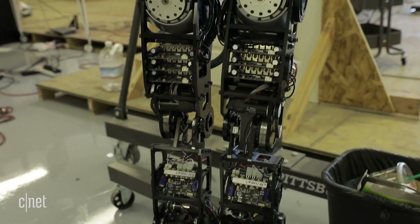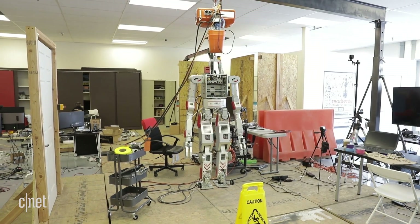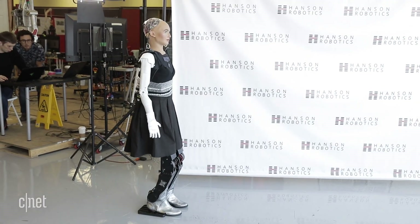She's even more human-like thanks to legs from DRC Hubo — that's the same body that won the DARPA Robotics Challenge in 2015. Her legs allow her to walk, potentially run, and climb stairs. Like the DARPA Robotics Challenge Hubo, she can move through a human-like environment and use human-like tools.